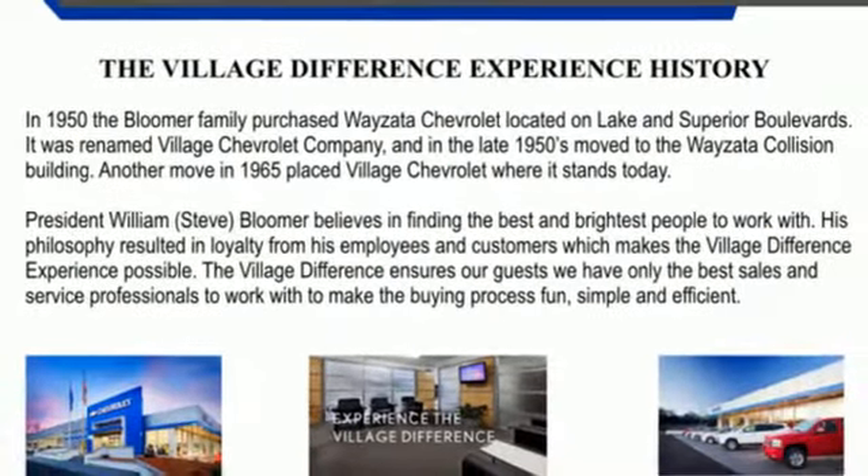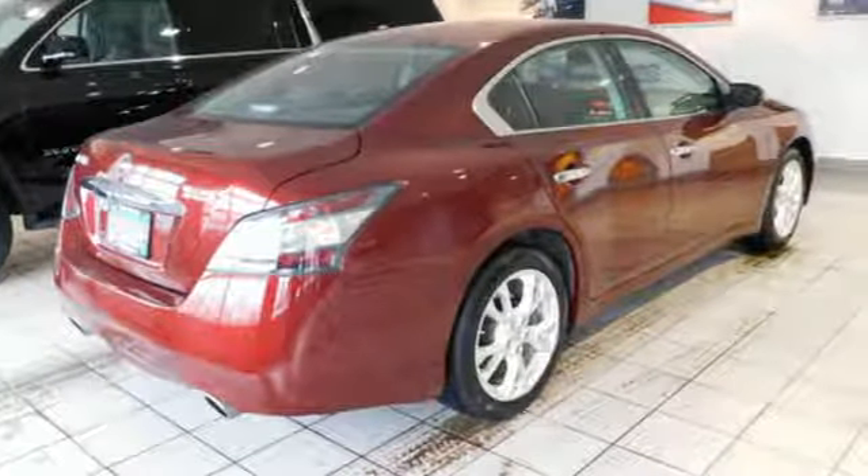Gas pressurized shocks and an intelligent key. Hurry in today and see it for yourself.